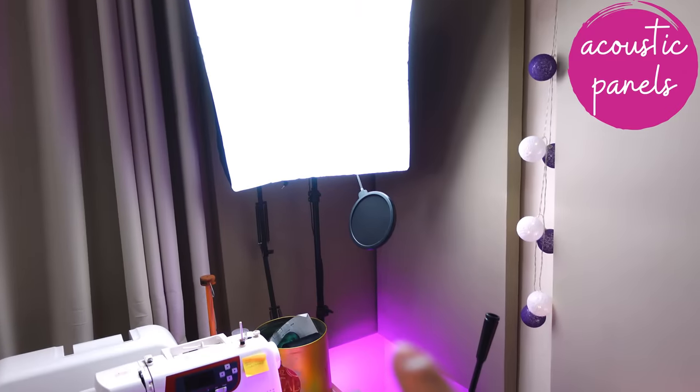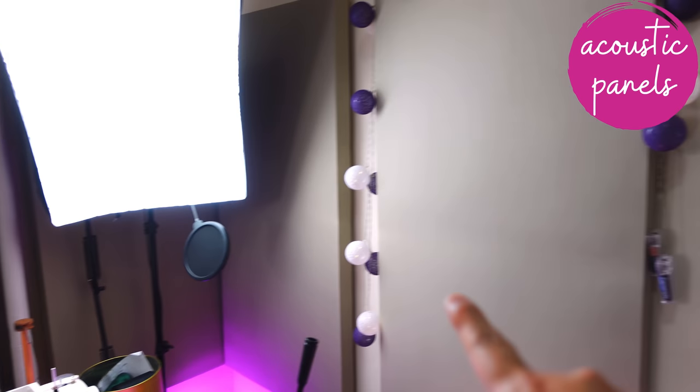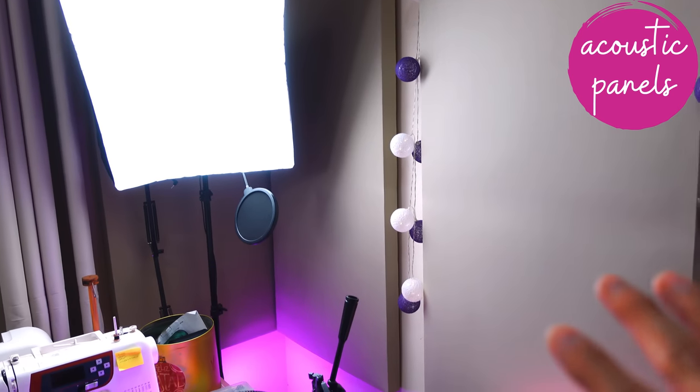In this corner I also have acoustic panels — there's one there, one there, one there. These are on the walls to absorb echo so that the sound quality is better when I'm filming tutorials. I think it's made a huge difference.